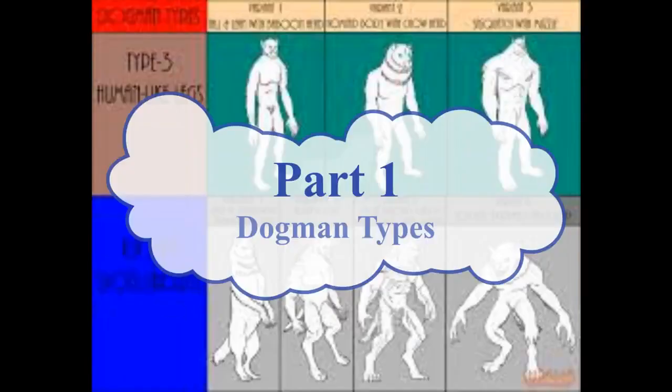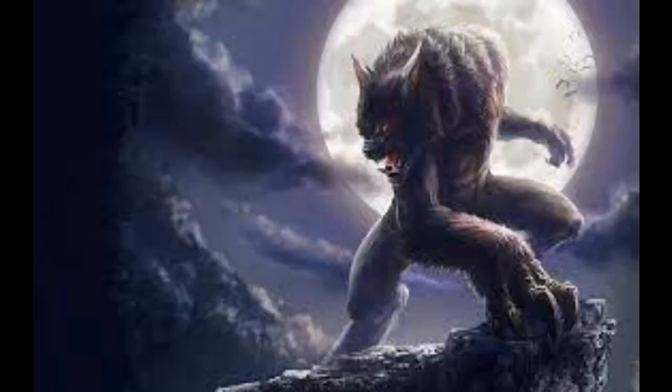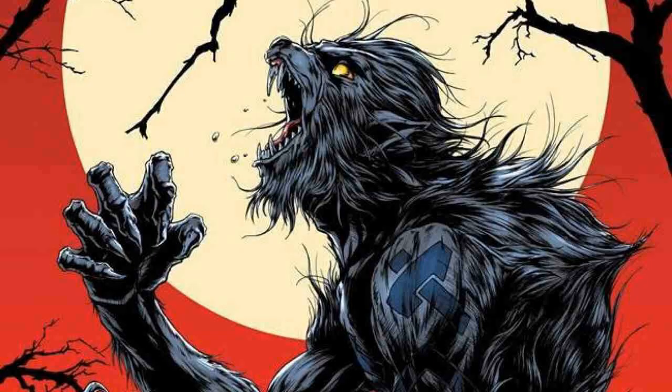First of all, in part one, we're going to talk about dogman types. There are considered to be two types of dogman: the canine types, which are seen more commonly, and type threes, which are similar to Bigfoot but with a shorter snout as compared to a canine type.